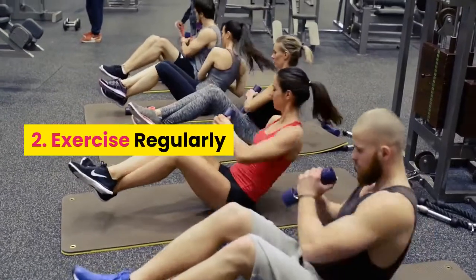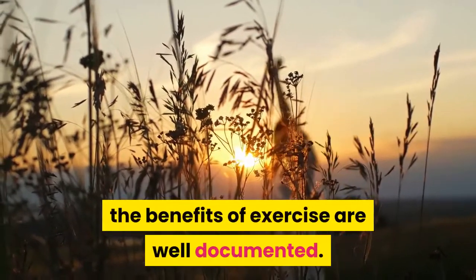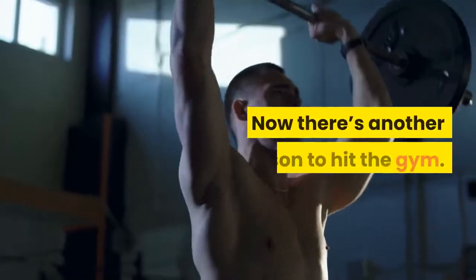Number two: exercise regularly. From boosting happiness to providing an energy boost, the benefits of exercise are well documented. Now there's another reason to hit the gym.